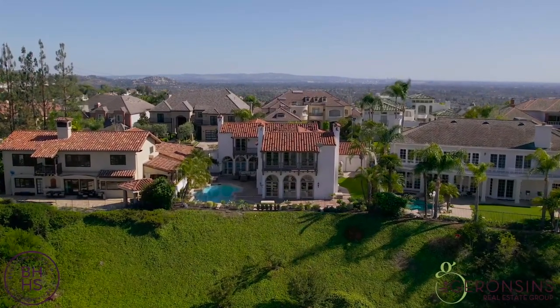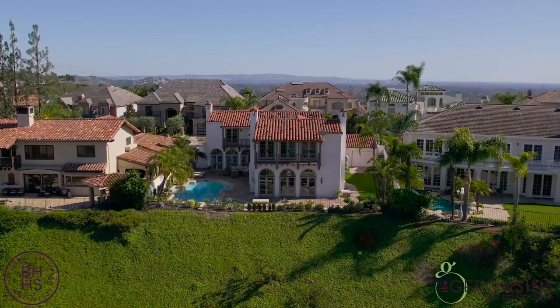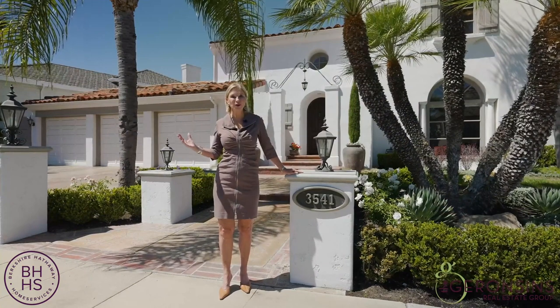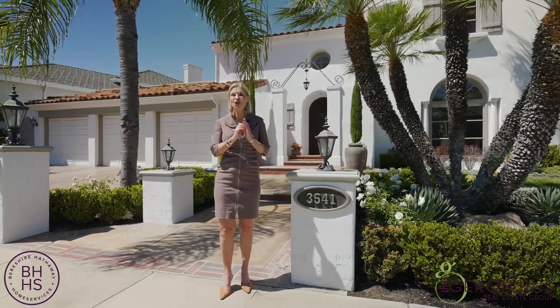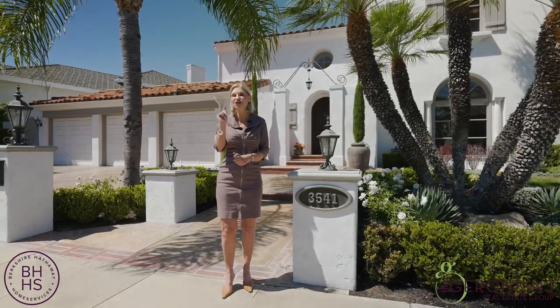Just look at this gorgeous Santa Barbara custom-infused estate in this wonderful neighborhood — wait till we get inside. You're going to absolutely love it and you're going to want me to show it to you.